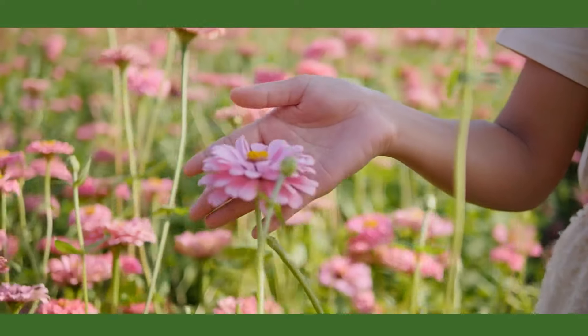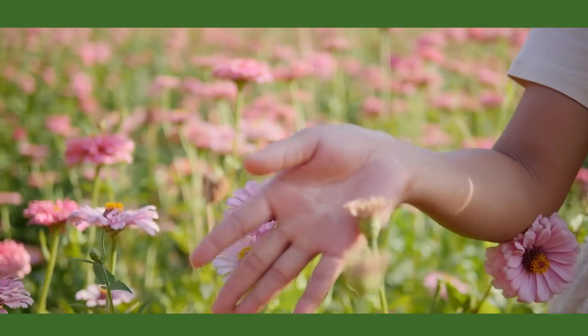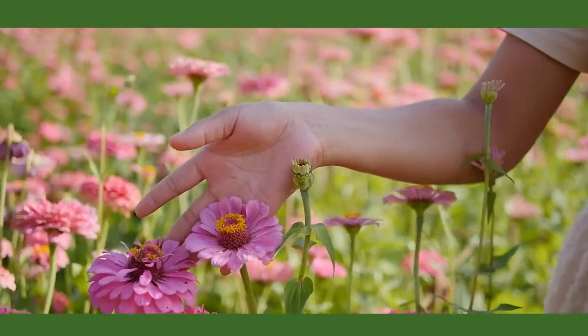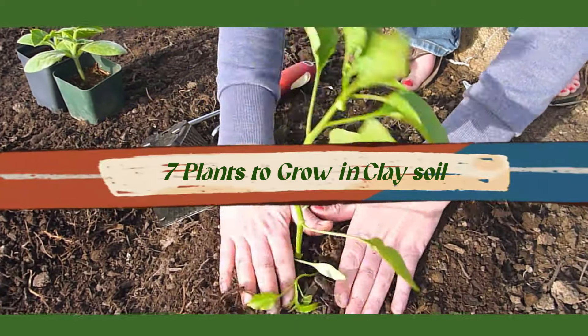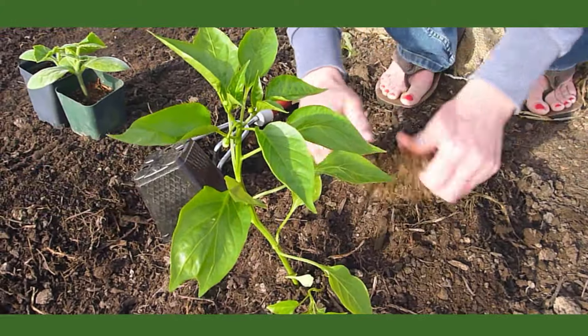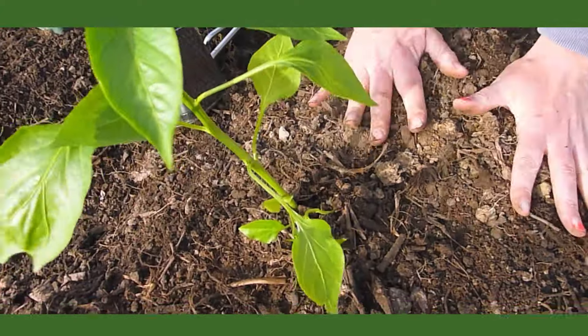Welcome back to our channel. Today, we're diving into the world of gardening, specifically focusing on clay soil. If you're dealing with clay soil in your garden, fear not. We've curated a list of the seven best plants that thrive in these conditions. So, let's take a closer look at each one.